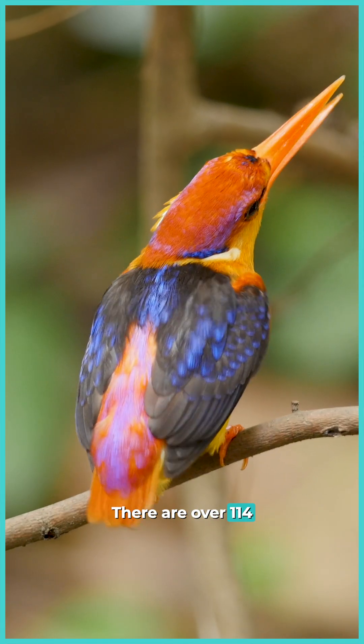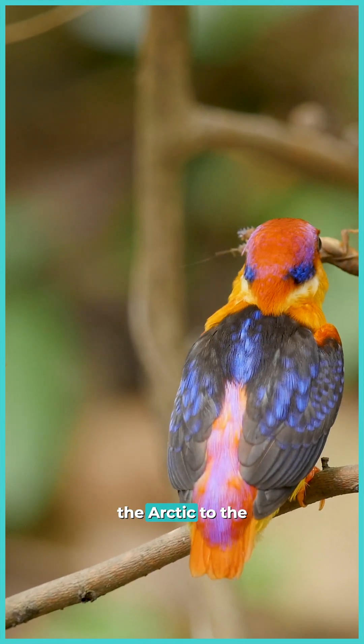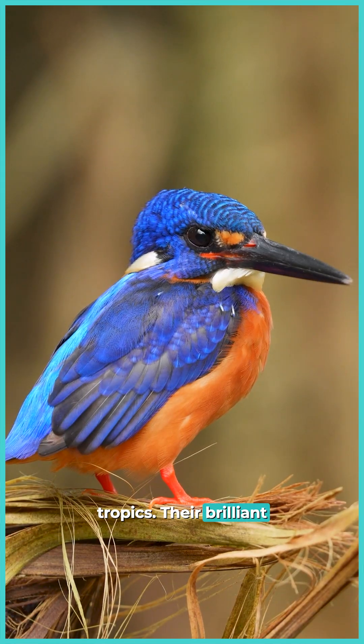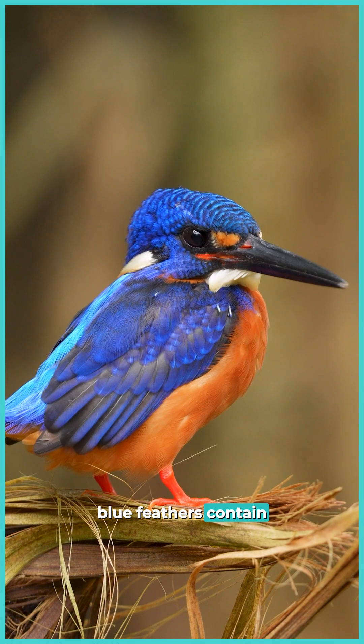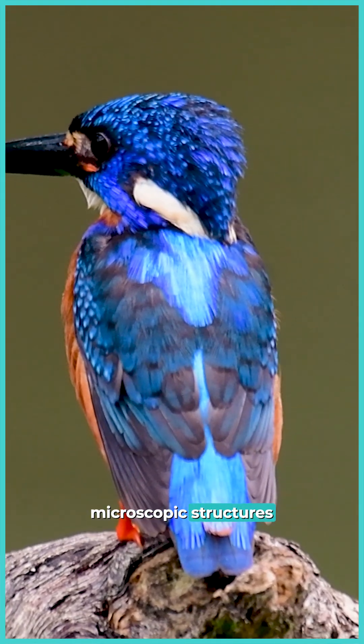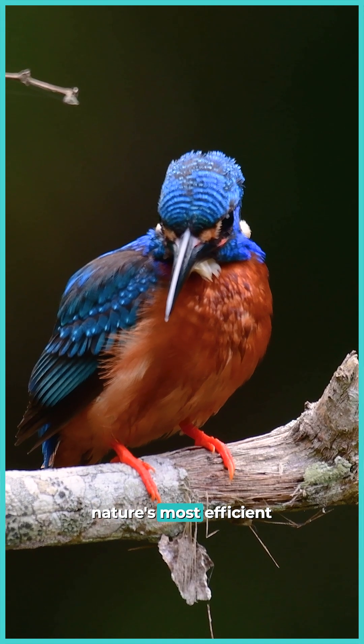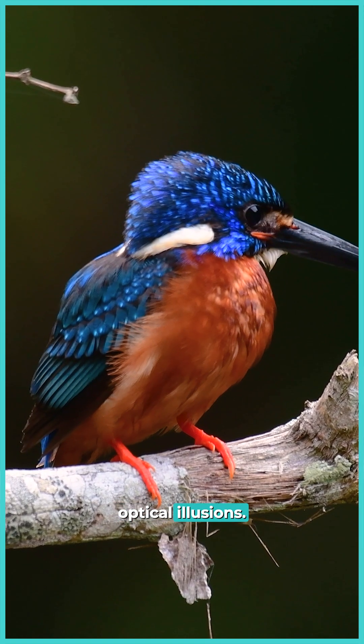There are over 114 species of kingfishers that range from the Arctic to the tropics. Their brilliant blue feathers contain no blue pigment at all. Instead, microscopic structures break light into azure wavelengths, creating one of nature's most efficient optical illusions.